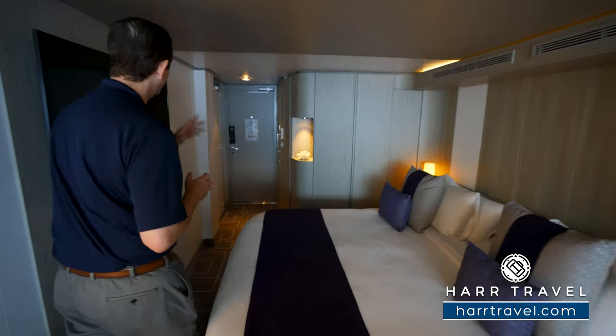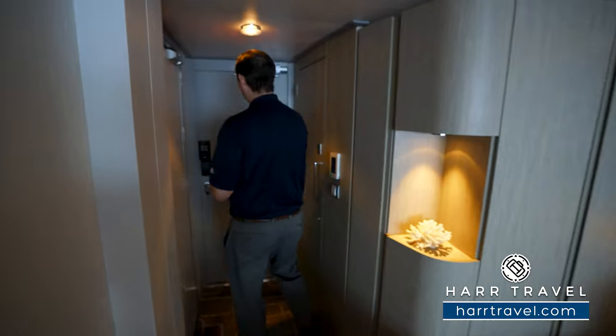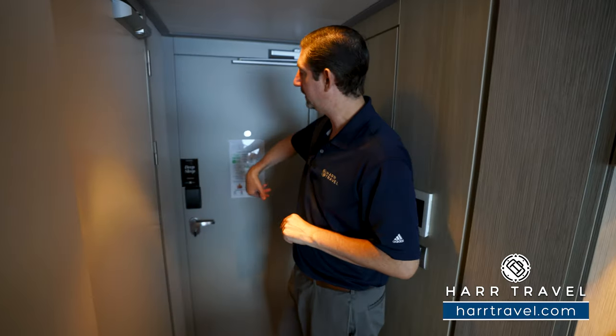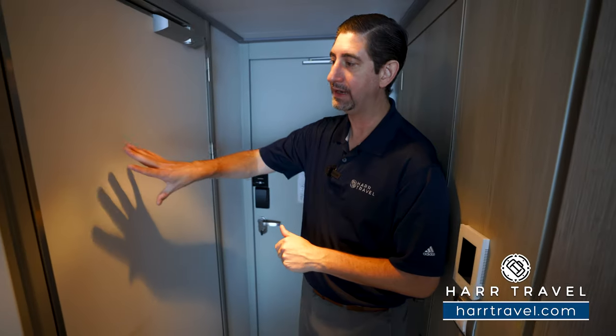As we head into the room, right on the back you're going to have a magnet where you can communicate with your room steward. Just put that right on outside before you go to bed in the evening and they won't disturb you until you're ready. This particular one is a connecting stateroom, so you see here you have an interior door that connects. Some do, some don't, but they have that all designated on the deck plans.